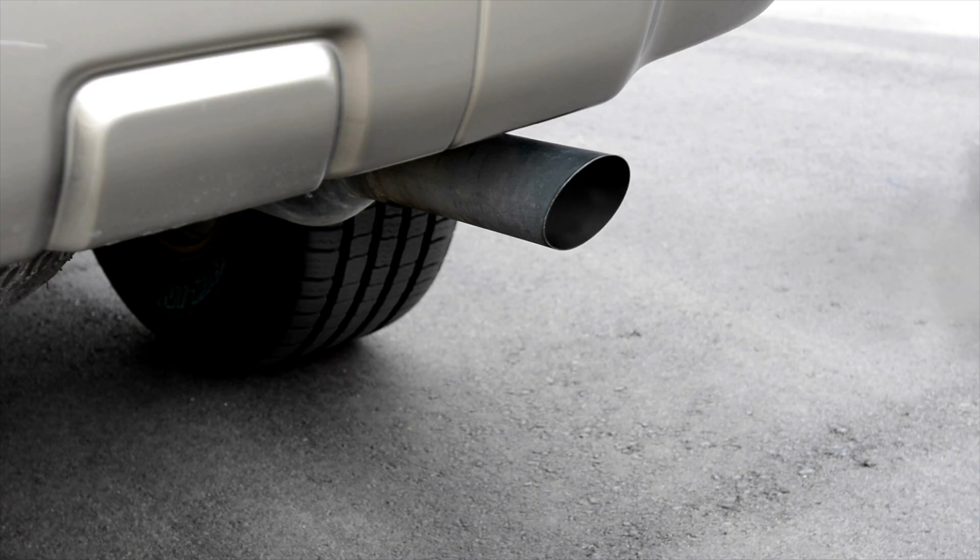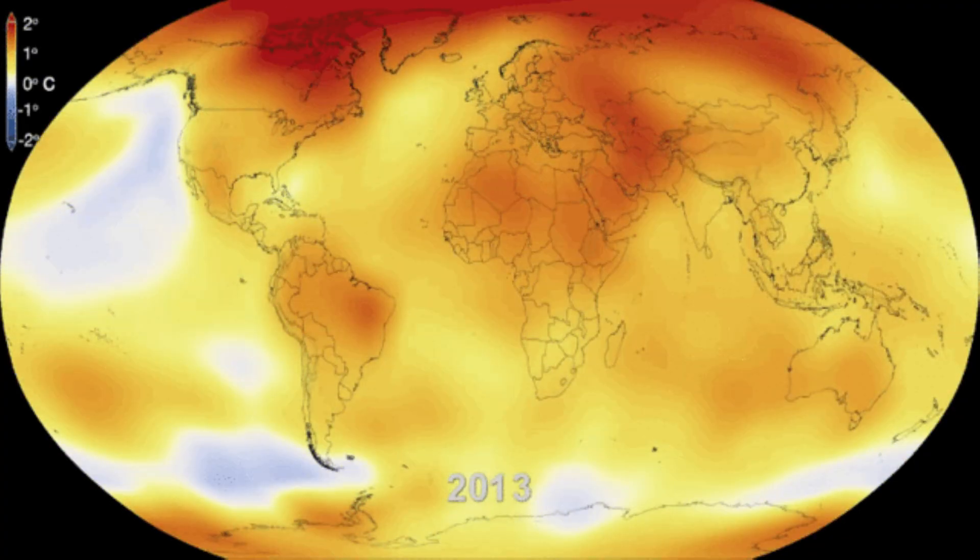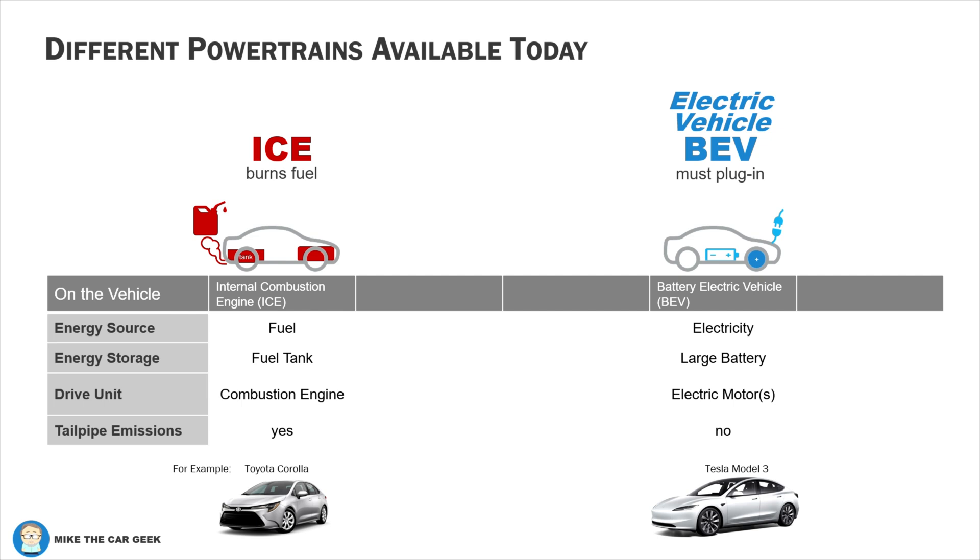That's why we call it an internal combustion engine, or ICE, because engineers love acronyms. Since fuel is being burned, there is exhaust, which has caused environmental problems for decades — smog, acid rain, and now climate change concerns caused by greenhouse gases like CO2. An electric vehicle should really be called a battery electric vehicle, or BEV.